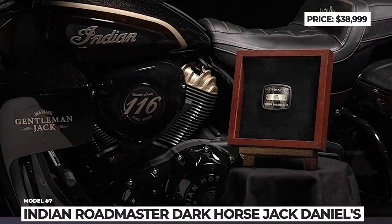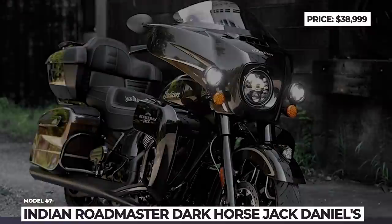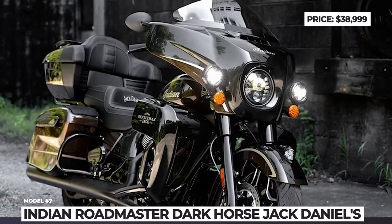As before, the power comes from the company's bespoke air-cooled V-twin engine with 1,890cc displacement and 126 lb-ft of torque.